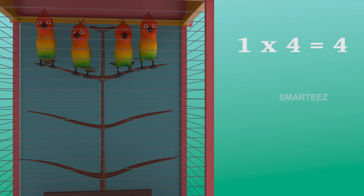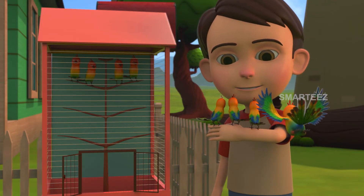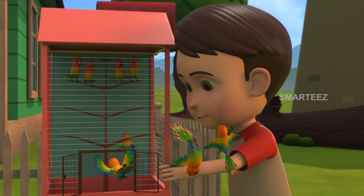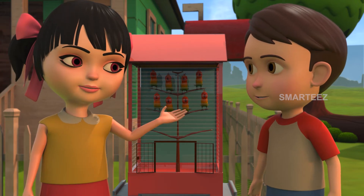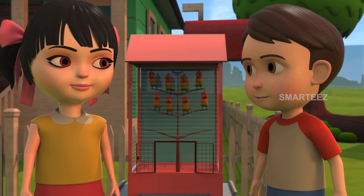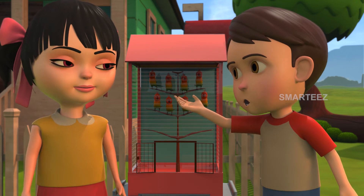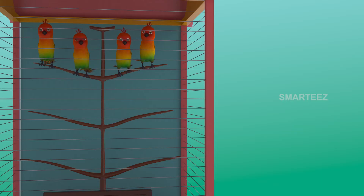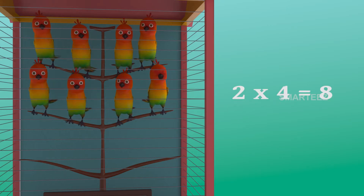That's four in the cage. There were four in the cage already. Now there are four more. These four will make it eight. Yes, two fours made it eight. One four is four and two fours are eight. The parakeets are settling in the cage as sets of four now. The first set had four parakeets. And when the second set of four parakeets added to the first set, it became eight. So two sets of four parakeets make it eight parakeets.